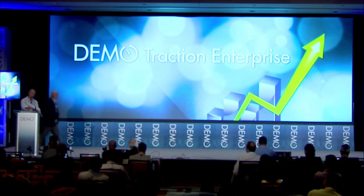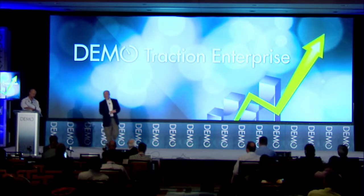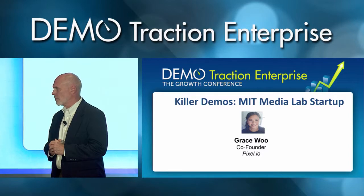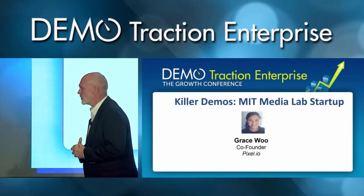Thanks, Leo. The second demonstration today is from the Pixels.io team. This is a project that also started in the Media Lab from an academic demonstration, and now Grace Wu and Shimon Yakubic have developed this technology to the point where they're ready to move on to some really powerful applications. Grace, Shimon.